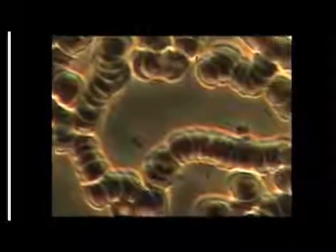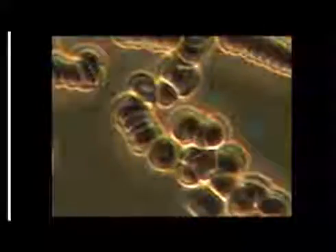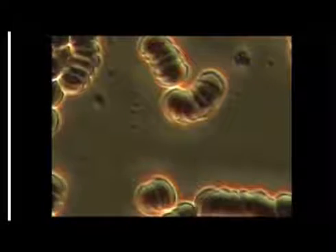This is a live blood cell test using a dark field microscope, and what this is showing is blood cells — these are red blood cells — and they should be round and free-flowing. This is a condition called Rouleau. All it means is these cells are not able to oxygenate; they're not able to provide nutrition to the body.